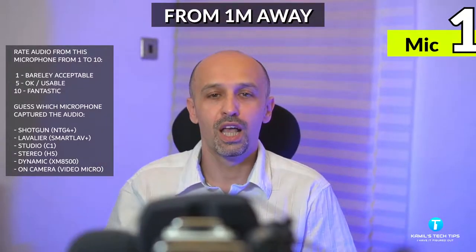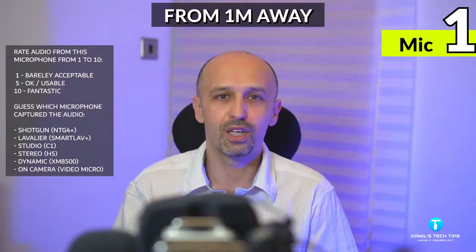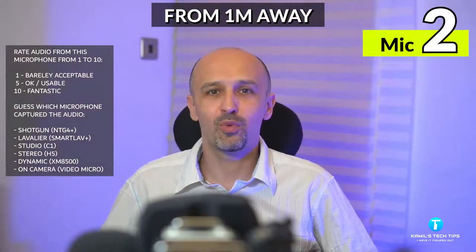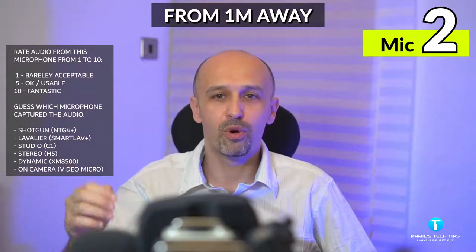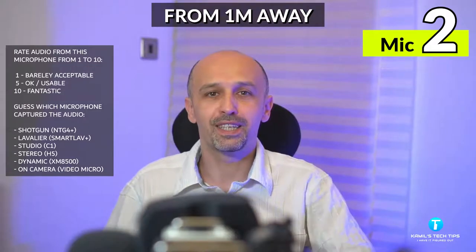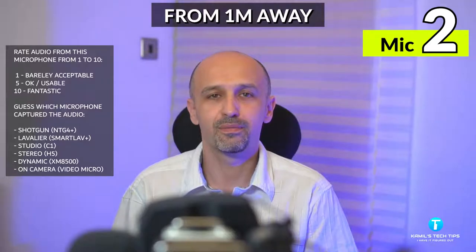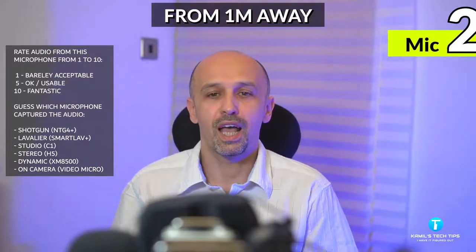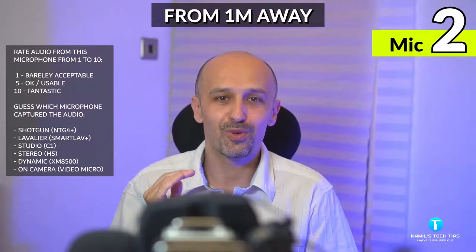And that was the sound of the door. Make a guess which microphone has captured the audio that you are listening to right now. And now I am one meter away from all six microphones — the levels are all almost the same except for the shotgun which was a bit louder — and I'm going to normalize them to minus three. How much do you like it from one meter away?